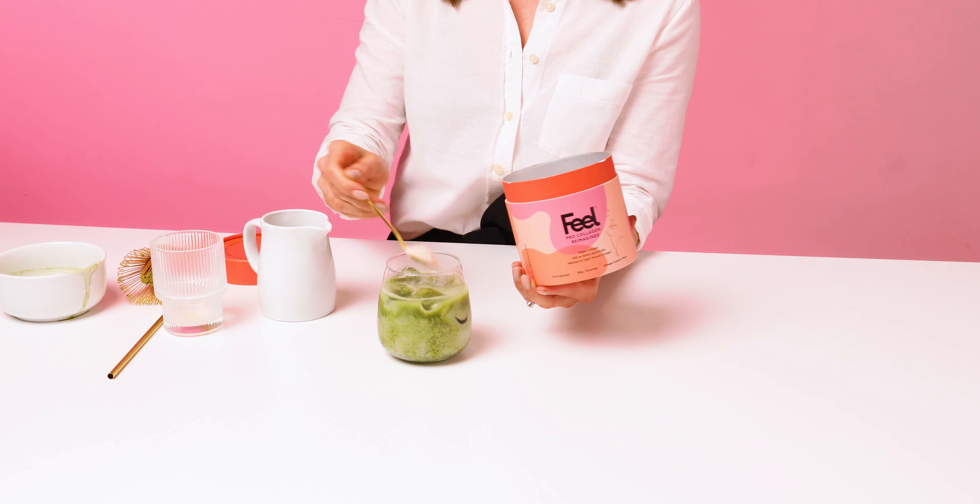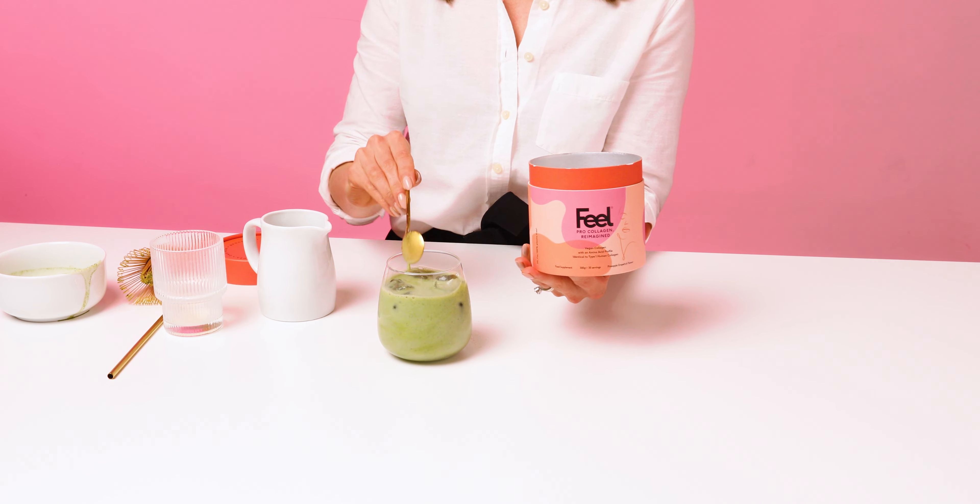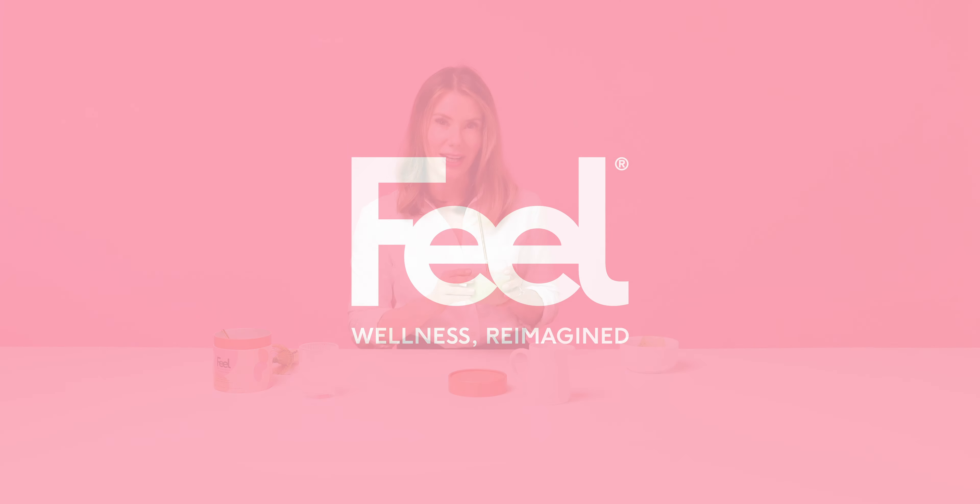So one serving of collagen. I'm going to give that a quick stir. Delicious. That's our Tropical Feel Pro Collagen Matcha Smoothie.